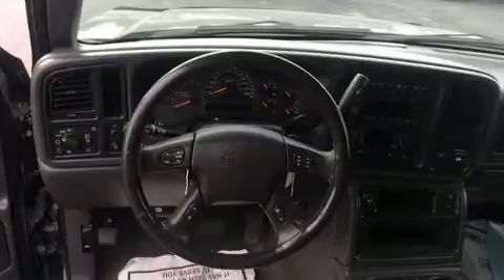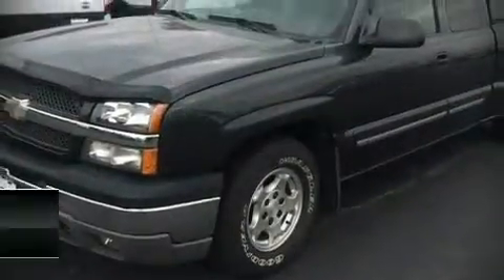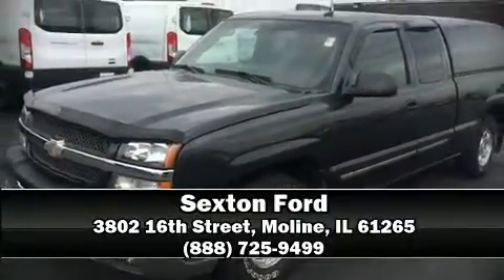Additional safety features include an occupant sensing airbag, ignition disabling, and four-wheel disc brakes with ABS. We have a skilled and knowledgeable sales staff with many years of experience satisfying our customers' needs. Stop in and take a test drive.